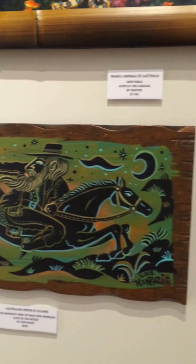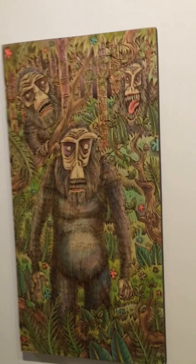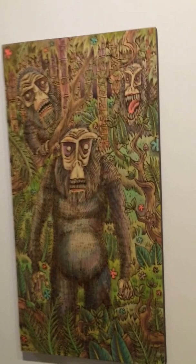Ken did Mad Dog Morgan, which is pretty epic. Our next group was Australian Cryptozoology. Big Toe did the Bunny Up, Ken Ruzick did the Yaoi, and Doug did the Ubiquitous Australian Wombalo.